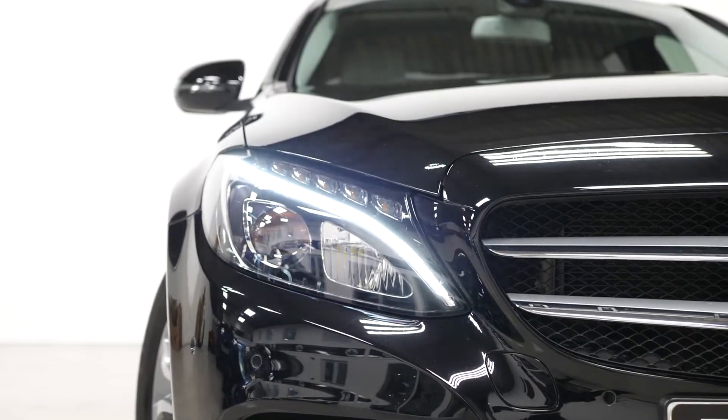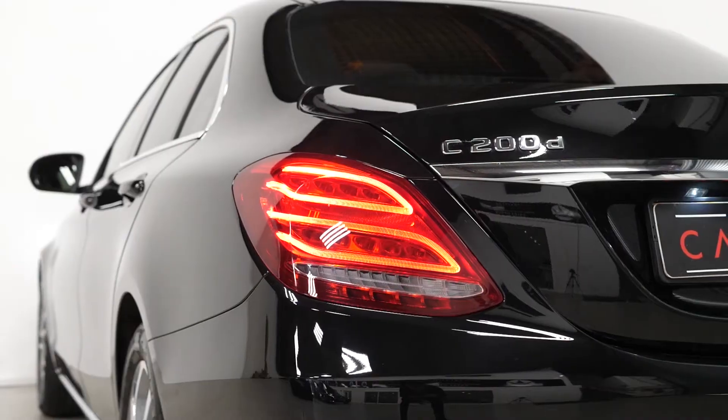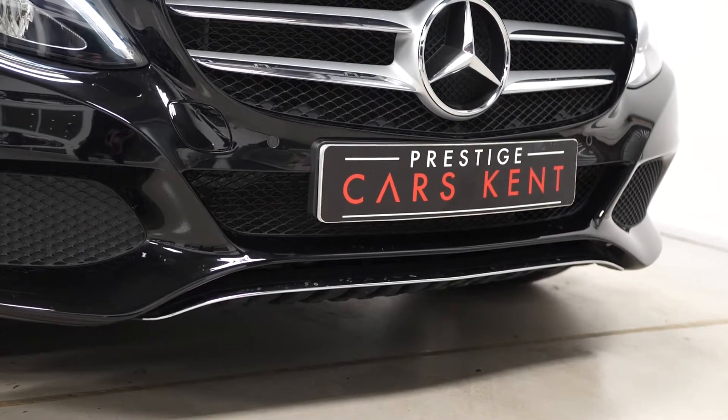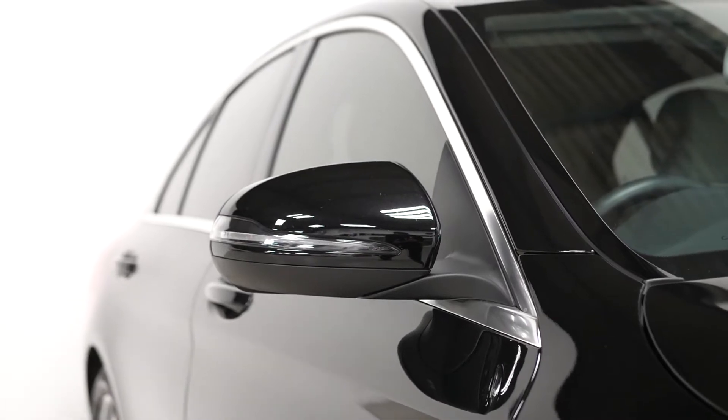The LED high performance headlamps at the front with the integrated LED daytime running lights, LED tail lights as well, and some of the chrome trim around the exterior is part of your standard C-Class inclusion, such as the trim on the front, the window surrounds, and the trim across the rear.